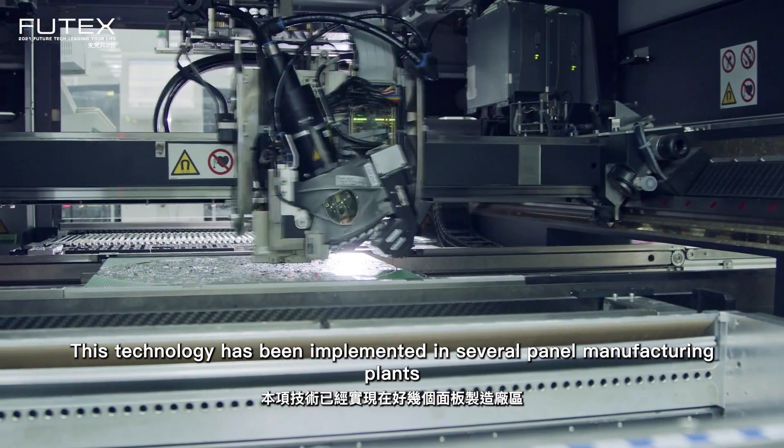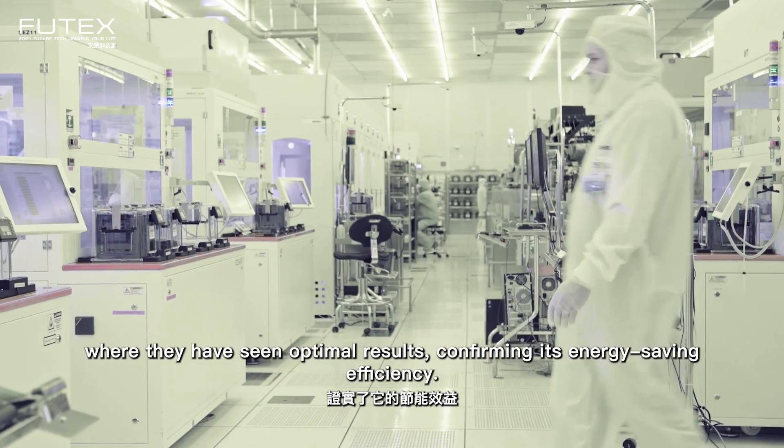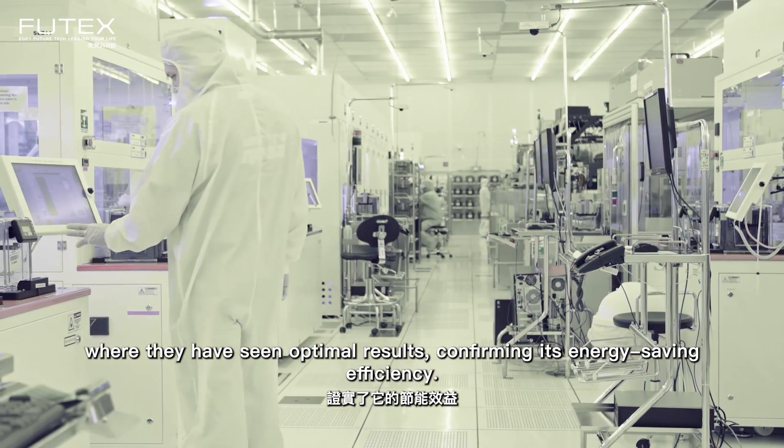This technology has been implemented in several panel manufacturing plants where they have seen optimal results, confirming its energy-saving efficiency.